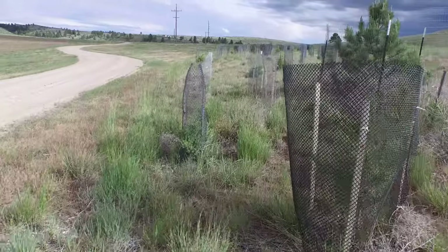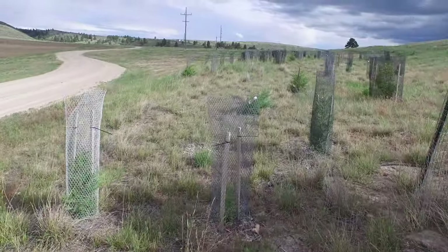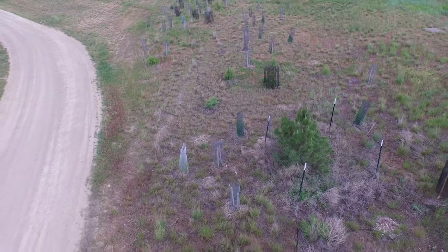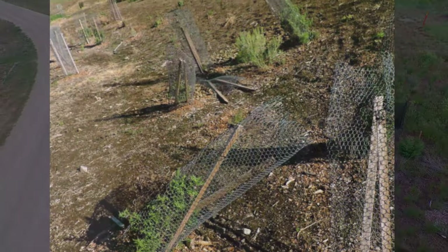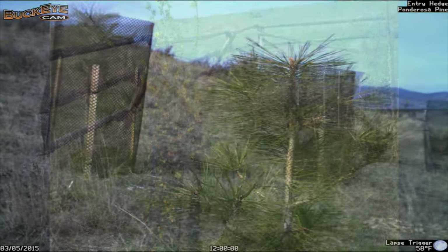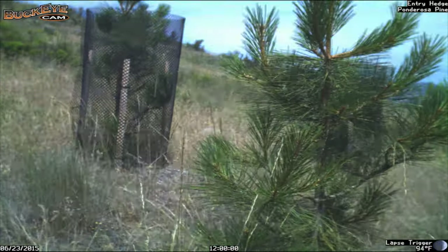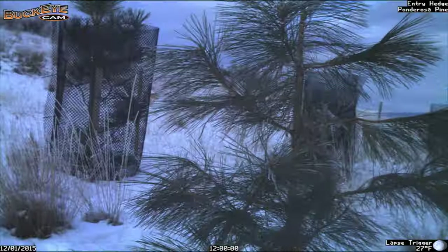We try to enclose every plant in both small and large exclosures. Small exclosures have drawbacks — they get knocked over and plants outgrow them. This conifer survives until the winter months, then deer strip it bare.